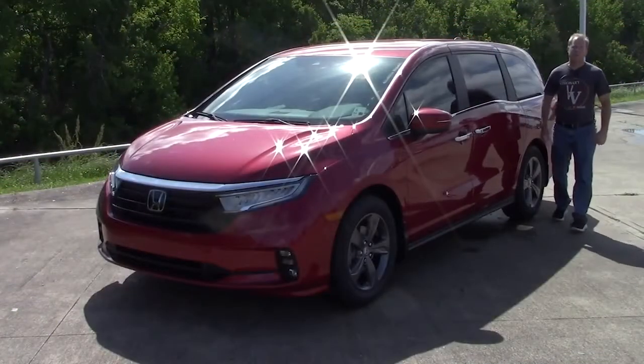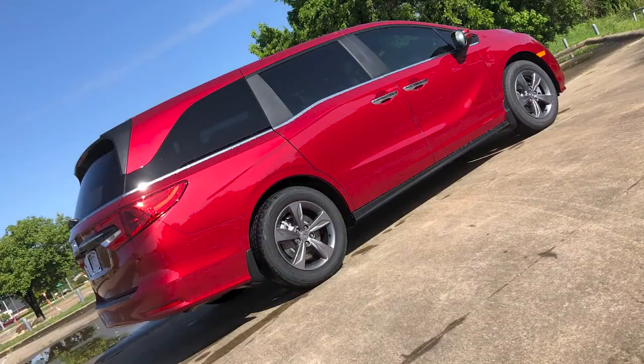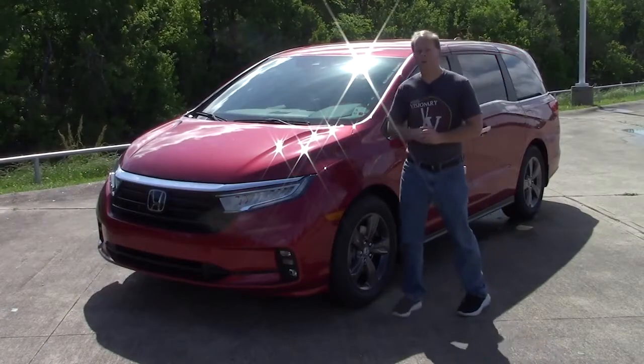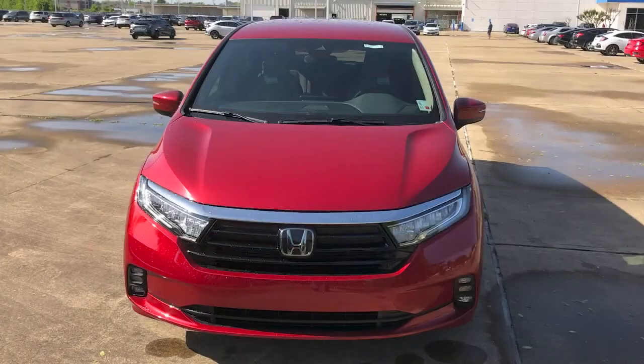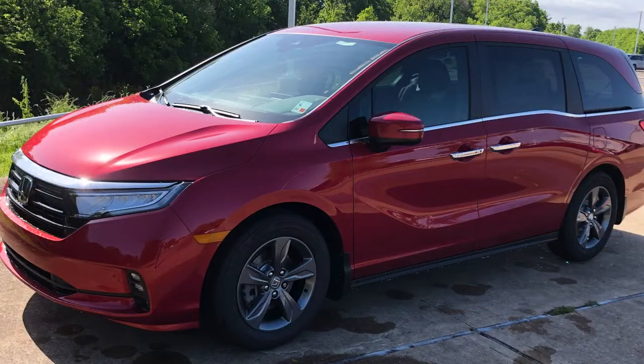So what's new for 2022? I'm filming this video in April of 2021 and we're already looking at a 2022 model Honda Odyssey. For 2021, Honda did make some minor revisions to the exterior, mainly on the front end, and there were some changes to wheel options available. All those changes were meant to make the Odyssey have a more sporty look, and there were some changes to the interior as well.